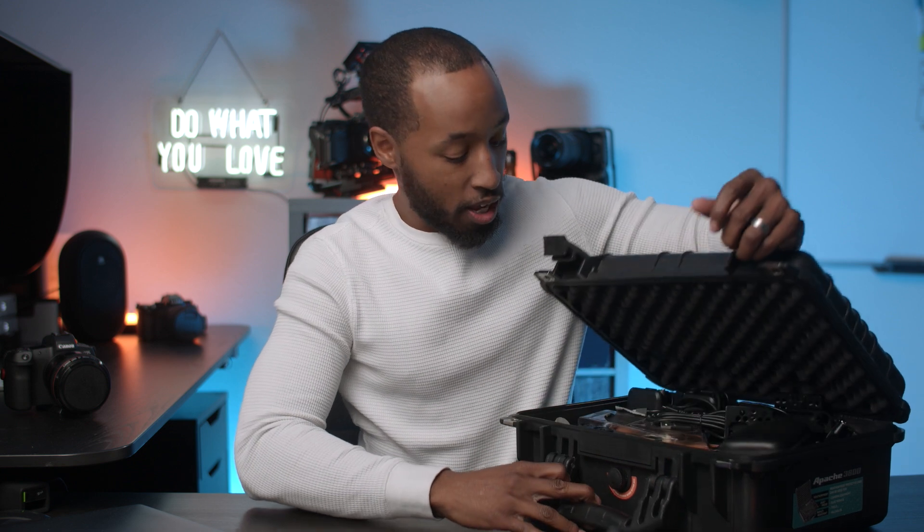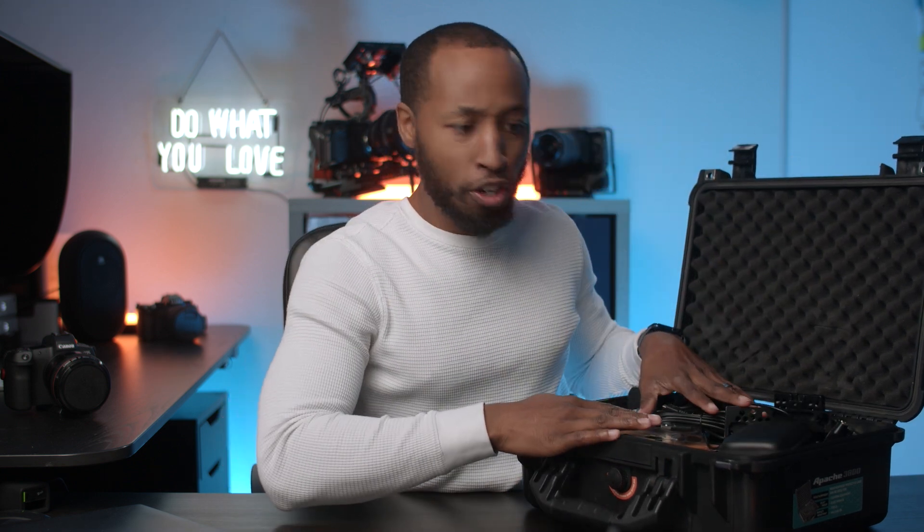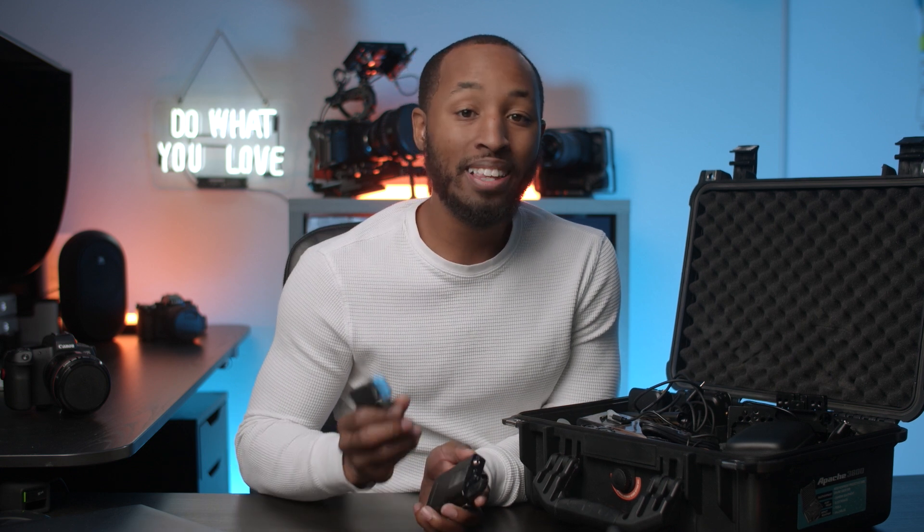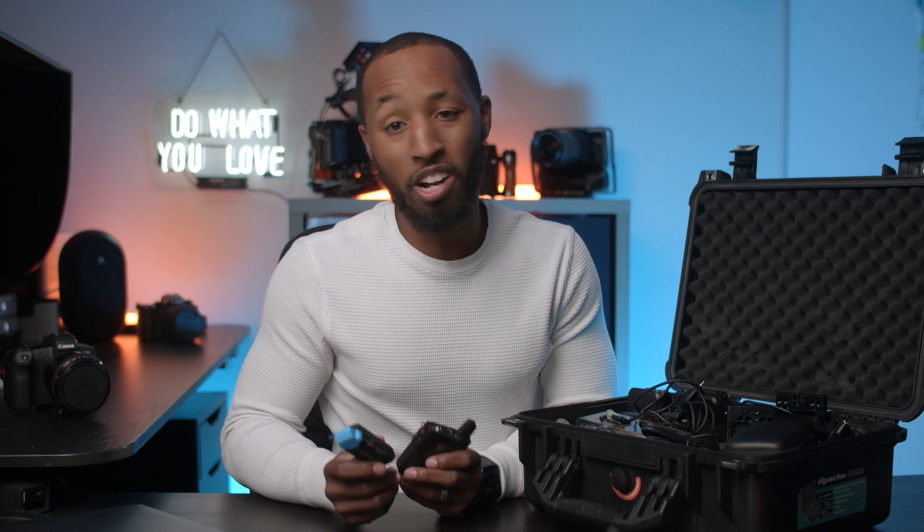The next accessory is a really solid audio kit. Inside this case is my entire audio kit — it's a bit of a mess since I just got back from a job. The specific accessory I want to talk about is a lavalier kit. I'm a huge fan of lavalier mics. Every filmmaker should have a good set of lavalier mics they're comfortable with and know how to use, because this is one of the easiest ways to get high quality audio.